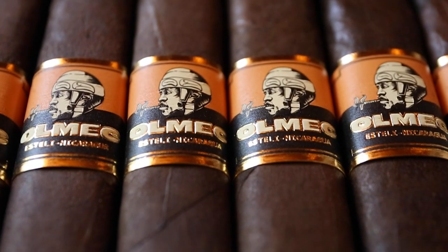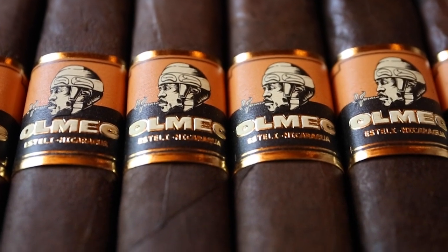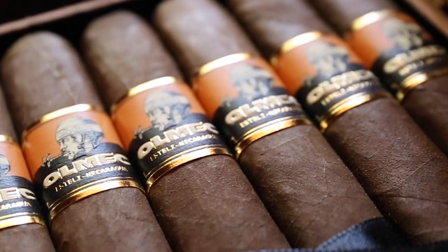I would put the strength at a medium-plus for the Maduro and medium to medium-plus for the Claro version. That is the Maduro version of the Almec, and I'll give you a look at the Claro version — fantastic additions to the blend. This one is also very oily and rustic; it almost has that appearance of Padron leaf, which promises a lot of flavor.